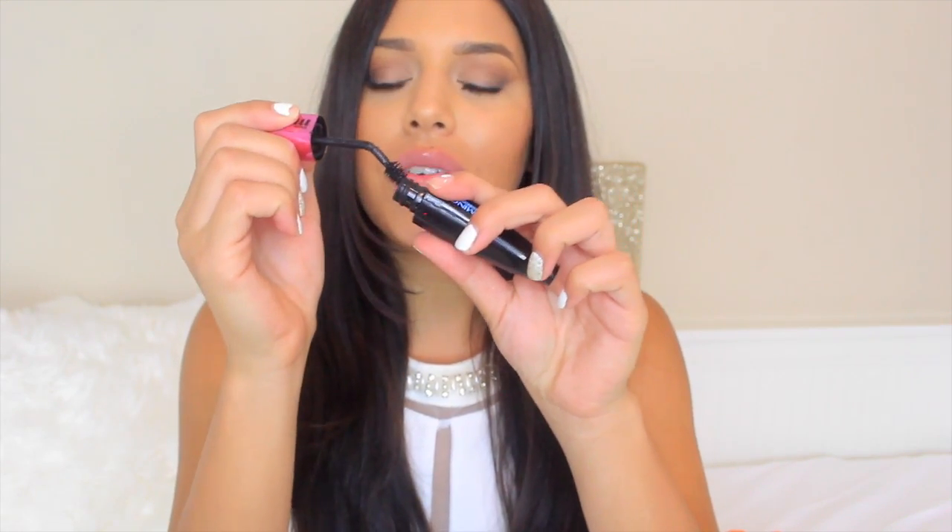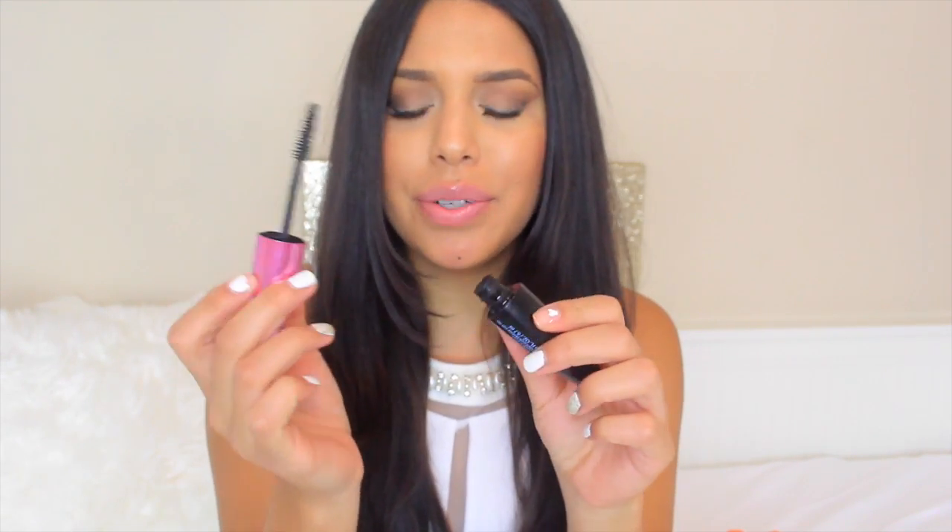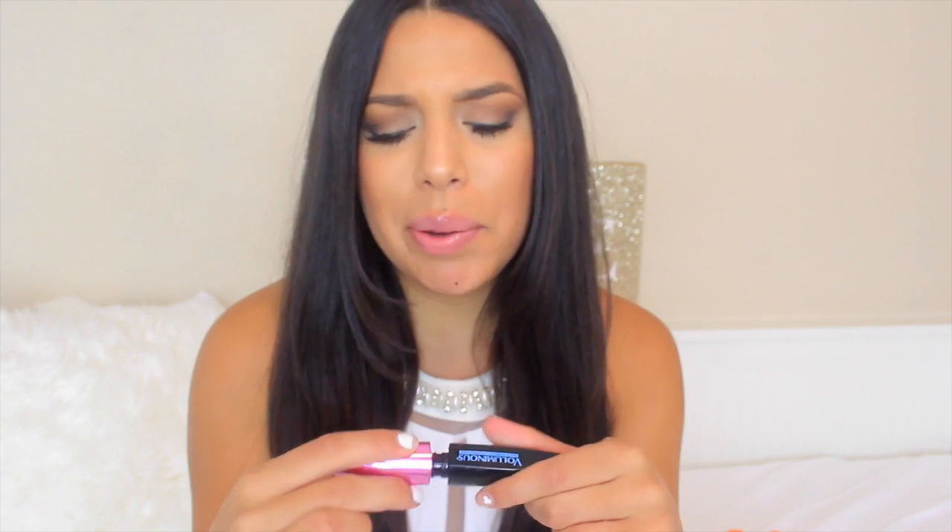First up is the L'Oreal Voluminous Miss Manga Mascara. This has a very bendy type of wand. I'm not really a fan of these types of wands — I feel like I need something a little more stiff to help me build up that volume. I wasn't really crazy about this one, so I don't think I would repurchase.